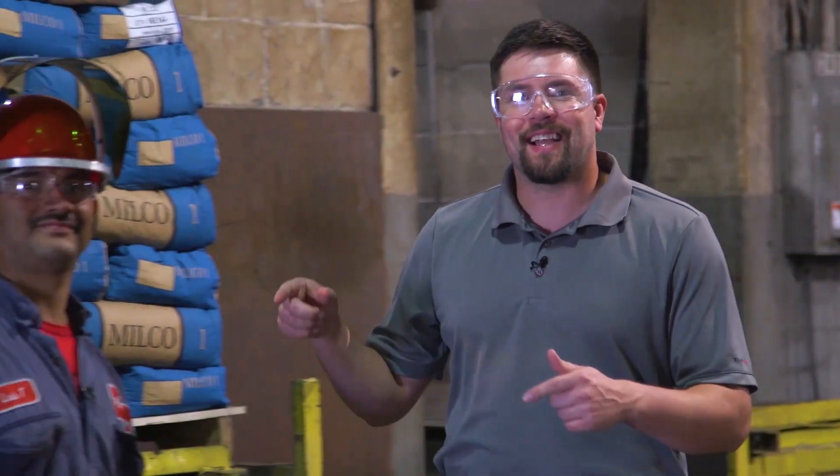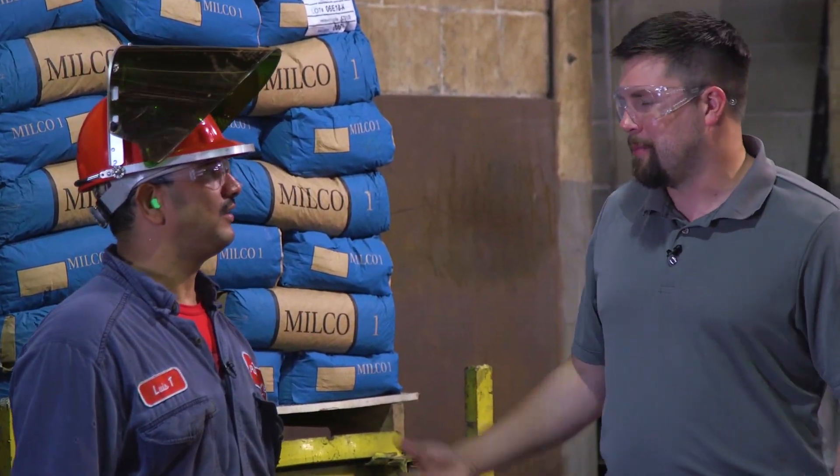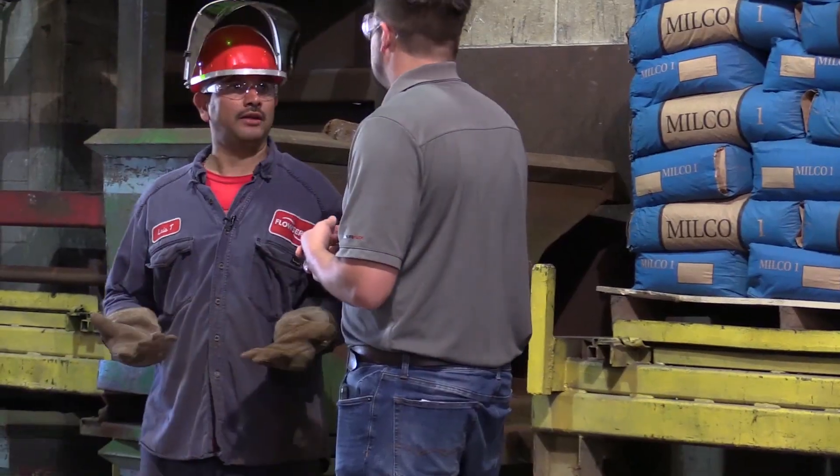The process of making cast iron pumps — they do it the old-fashioned way here at FlowServe with sand, metal, sweat, and fire. I'm here with Luis and he's the guy at the foundry that kind of makes this process start. Can you tell me a little bit about what you do and what the foundry is? Well, the foundry is the place where we make iron.